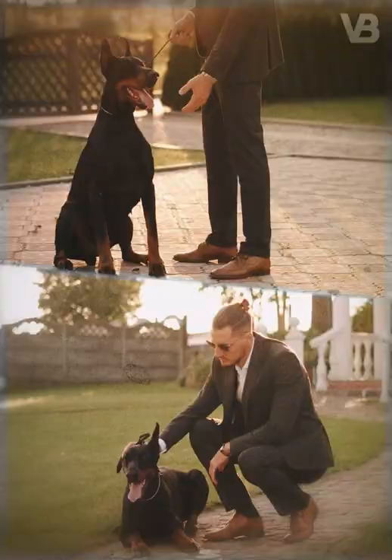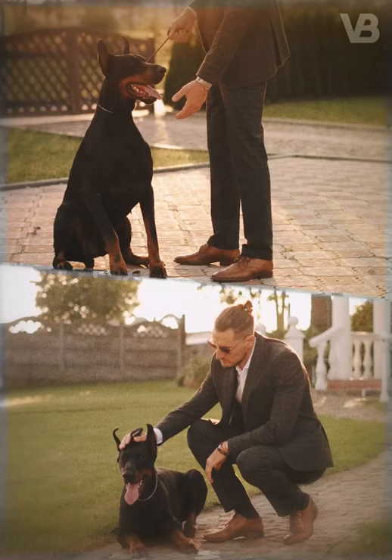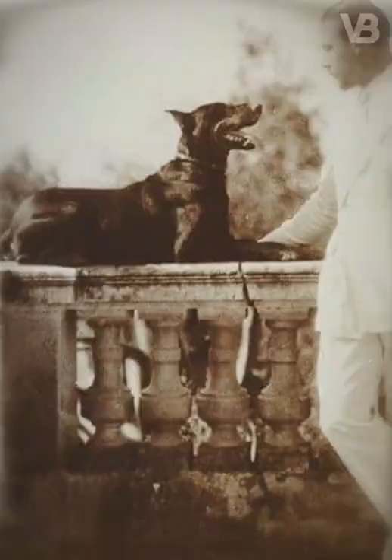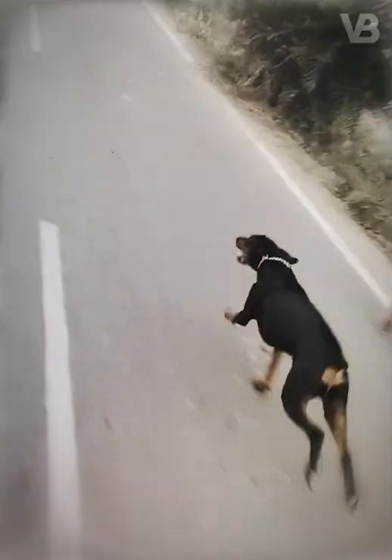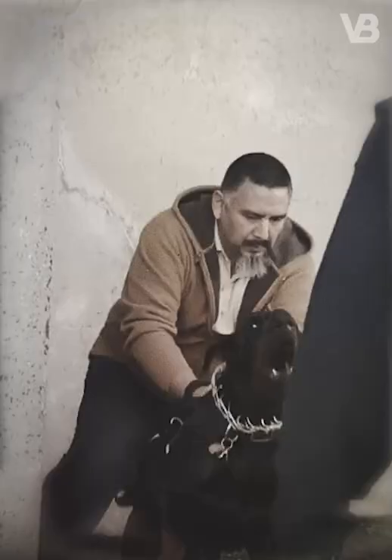Doberman Pinscher. No one knows the exact number or types of breeds, but it is thought that the Doberman was created by crossing breeds like Rottweiler, German Pinscher, Great Dane, Manchester Terrier, English Greyhound, German Shepherd and Weimaraner. This process, led by Louis Doberman, aimed to create a dog that was agile, fast and strong to protect its owner in any situation.